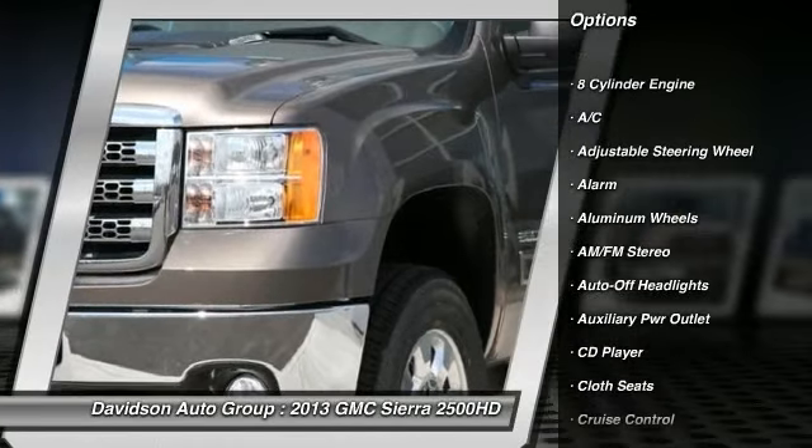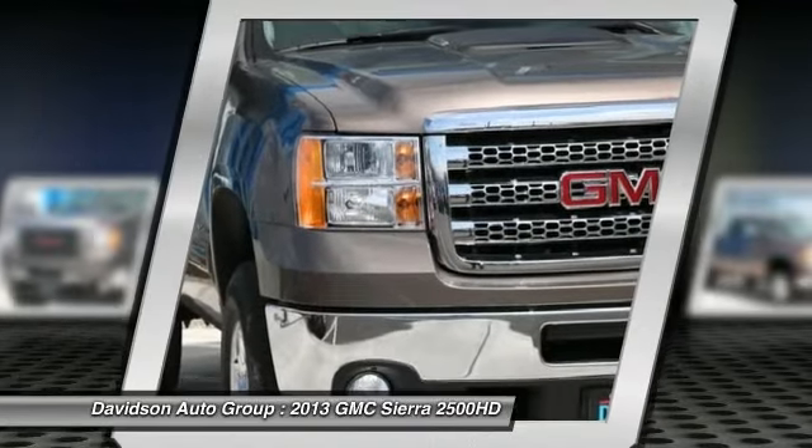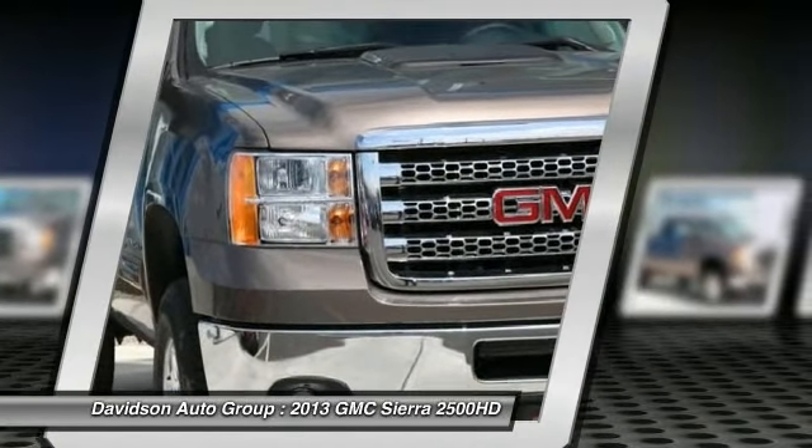Keyless Entry, Privacy Glass, Electronic Stability Control, Alarm, 4-Wheel ABS.